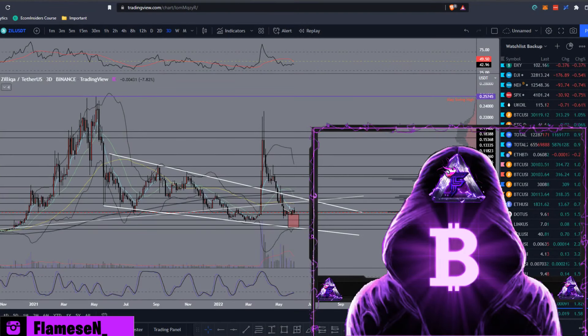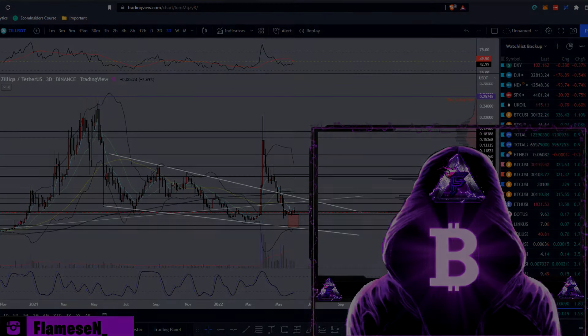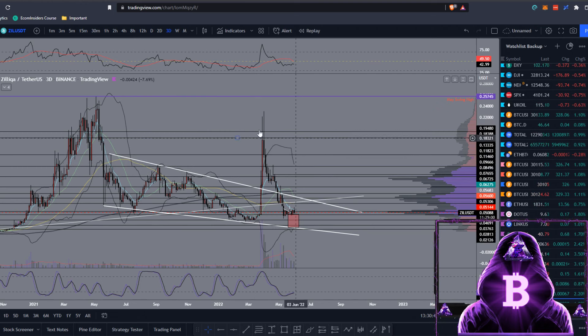What's going on guys, Flames here. Today I'll be doing some technical analysis and also a price prediction on ZIL or Zilliqa. Before we get into it, if you could leave a like, subscribe, and turn on notifications so you don't miss out. Also if you'd like to join my Discord and Telegram, the link is in the description for general crypto discussions. I'll also be posting every trade I make every single day. Lastly, if you'd like to make up to $250 for free in Bitcoin, join the Blockfi link in the description as well. Now sit back and enjoy.